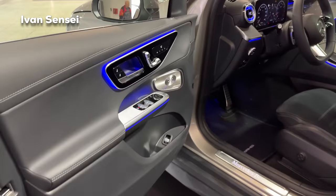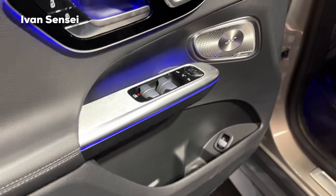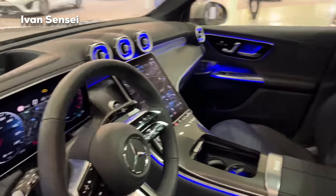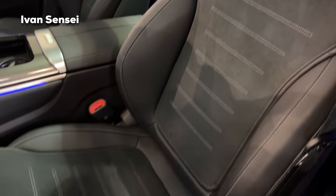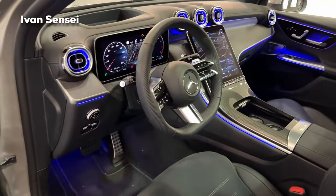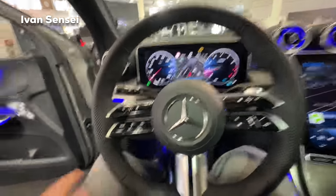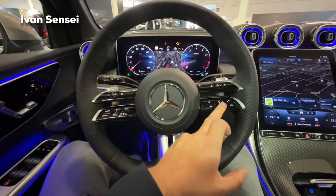Now it's time to check out the interior, which is completely new compared to the previous generation. You've already seen this in the new C-Class — it's very similar but has some differences. Overall you can see that you're sitting higher up, as in every SUV, and the whole dash is higher up too. It has a slightly different feeling than in the C-Class in terms of positioning and overall dimensions.